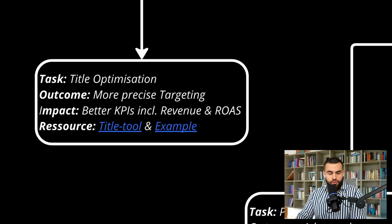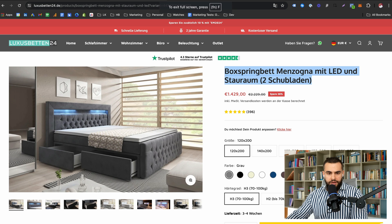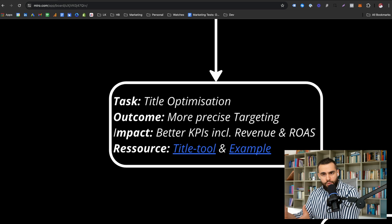The first optimization is title optimization. You don't want the same title that's on your PDP when you run Google Shopping ads — you want a different title for your shopping ads. Title optimization, basically what it says in your title, is your main targeting tool. Whatever keywords are in your title, you will rank for them. Google says there are other factors such as what's on your page and in your product data, but this by far makes the most impact.